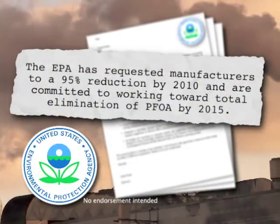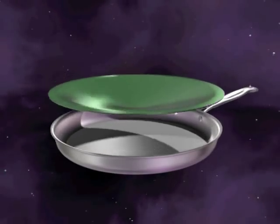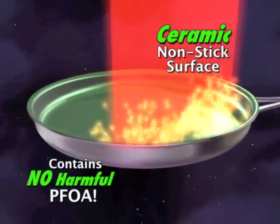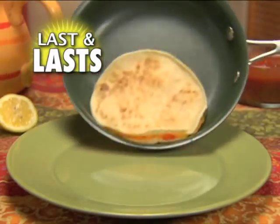The Environmental Protection Agency has requested companies to stop making their existing non-stick coating. That's why Orgreenik uses a technological breakthrough that combines Mother Nature's ceramic with high-tech science to create a slippery, durable non-stick coating that's made to last and last.